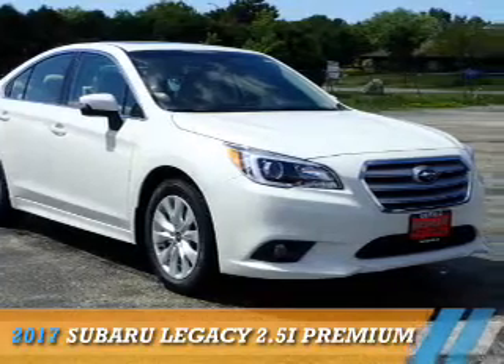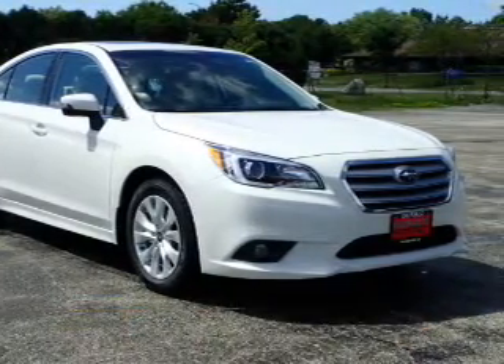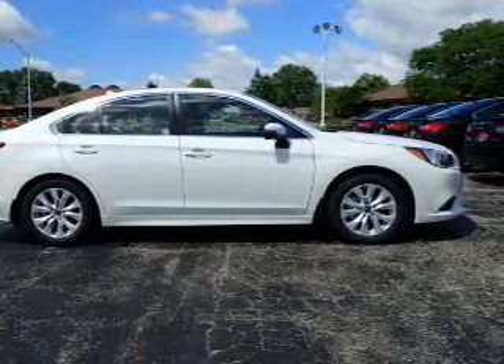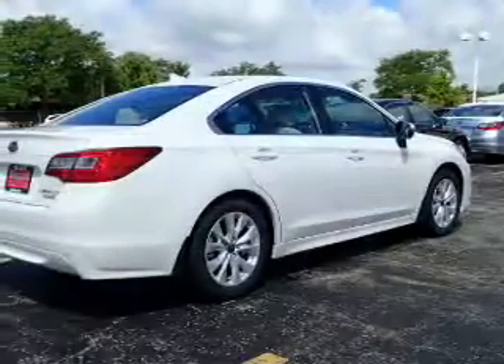Presenting the 2017 Subaru Legacy. It's powered by all-wheel drive, a 2.5-liter 4-cylinder engine, and a continuously variable transmission.